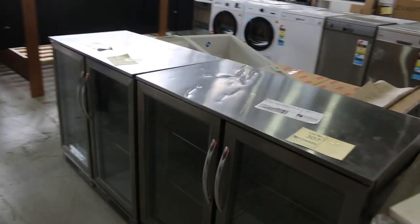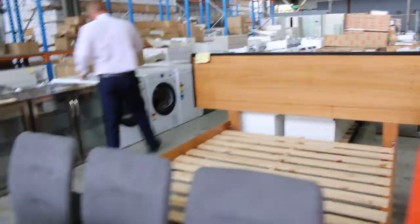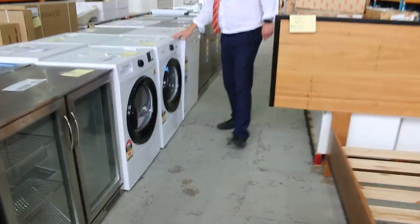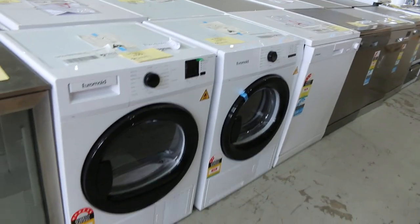More glass front fridges over on this side — great to see those come through as well. More furniture, some beautiful looking furniture here. I can see the heat pump dryers there — Eura made heat pump dryers by the looks, seven kilos. Nice looking units. There's a heat pump and a condenser dryer in there — beautiful looking units, so they'll be popular tomorrow.